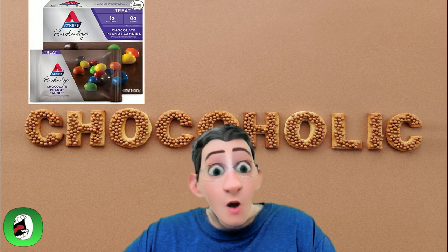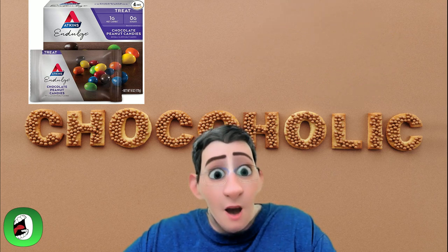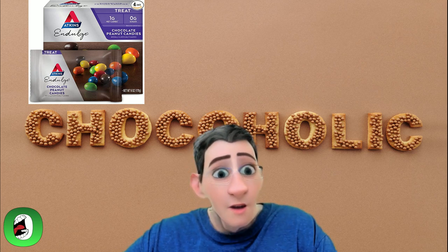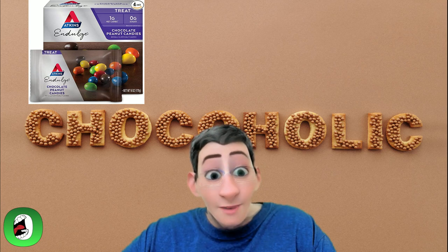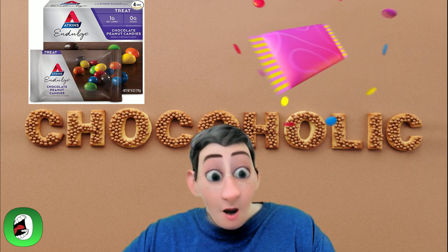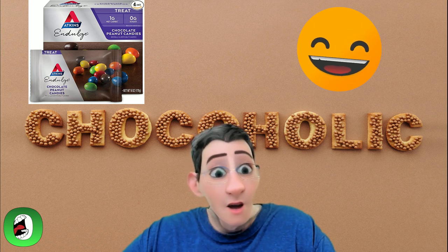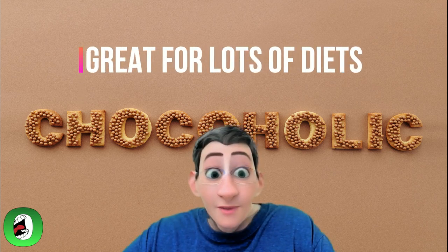We saved the best for last — Atkins Indulge Chocolate Peanut Candies. Basically, it's keto M&Ms, and these get a five-star rating from us. If you miss and love M&Ms as much as I do, this is the best substitute out there. It only has one net carb and zero grams of sugar per pouch, and it is the top pick for sweet tooth happiness. Most of these items are also really low or have zero cholesterol, so they're great for those diets as well.